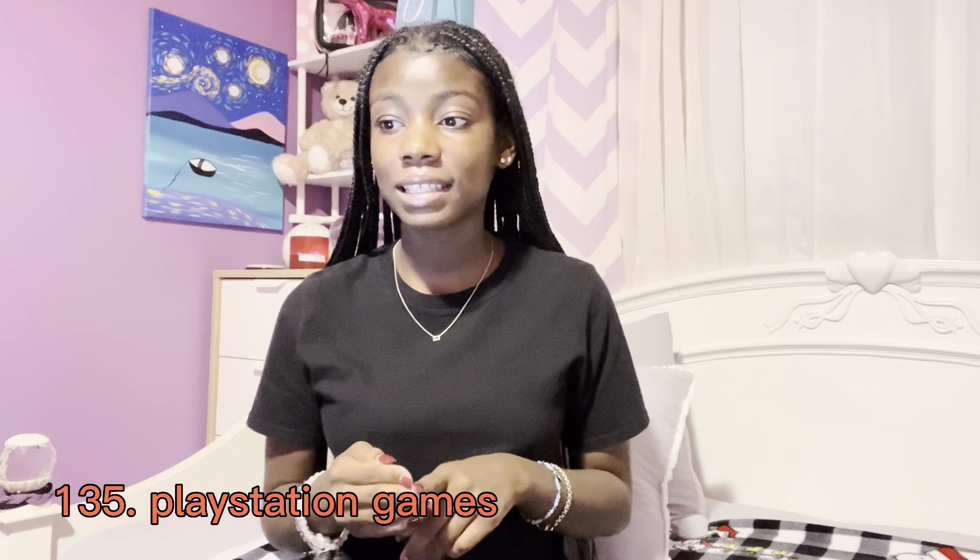A long charger — like a 10-foot charger — that's a great gift. A portable charger, those things are lifesavers. A projector for your room, a ring light. Going down the list: Xbox, Xbox games, PlayStation, PlayStation games, a TV if you don't have one.